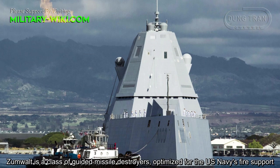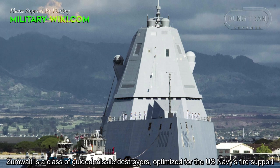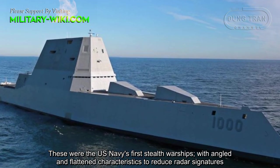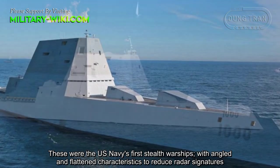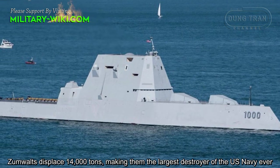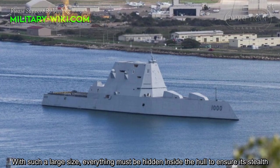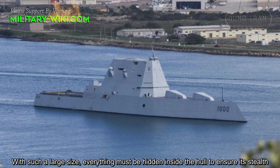The Zumwalt is a class of guided missile destroyers optimized for the U.S. Navy's fire support. These were the U.S. Navy's first stealth warships, with angled and flattened characteristics to reduce radar signatures. The Zumwalt displaces 14,000 tons, making it the largest destroyer the U.S. Navy has ever built. With such a large size, everything must be hidden inside the hull to ensure its stealth.